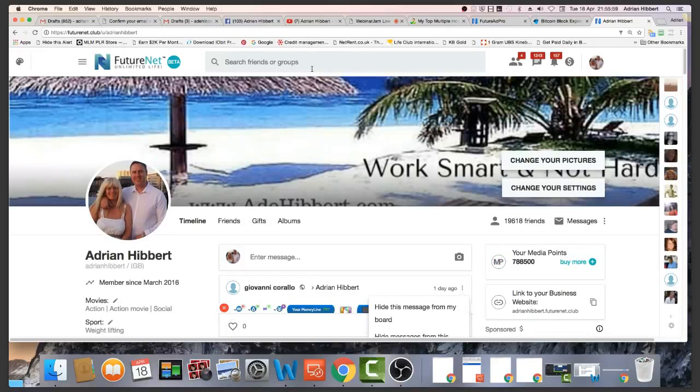That's FutureNet guys — I've probably been to the last three events in Poland, and there's probably going to be another event towards the end of this year. There is talk of an event in Dubai as well. As you can see I've got 19,618 friends here, so I can message and connect with these friends. Definitely add FutureNet to your portfolio — spread your risk, nothing's guaranteed. Don't put all your eggs in one basket, don't put all your money into one program. Don't put any money in that you can't afford to lose.